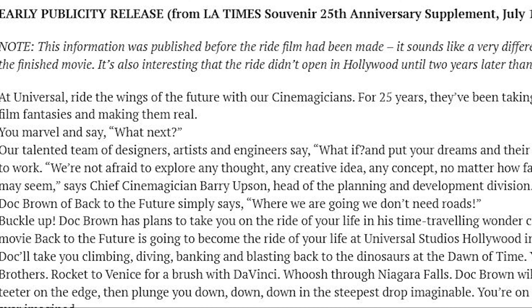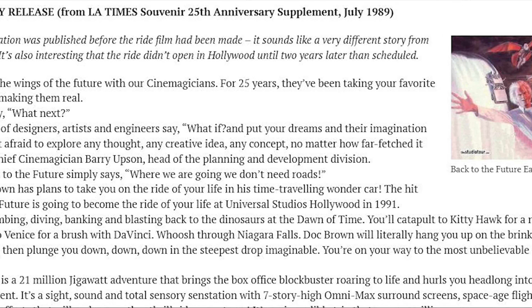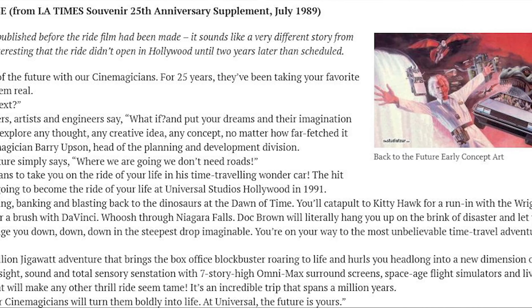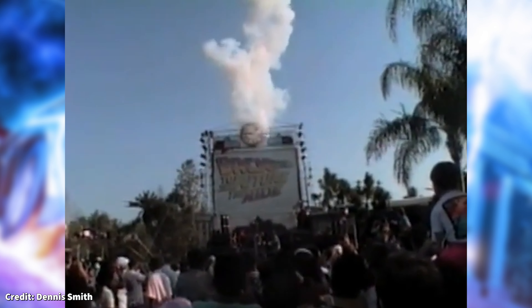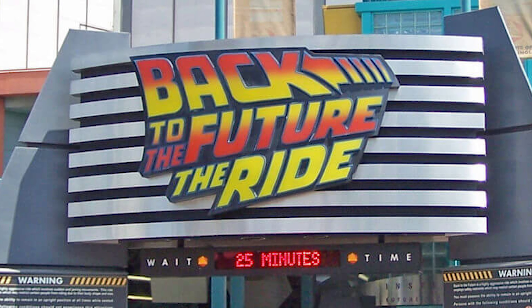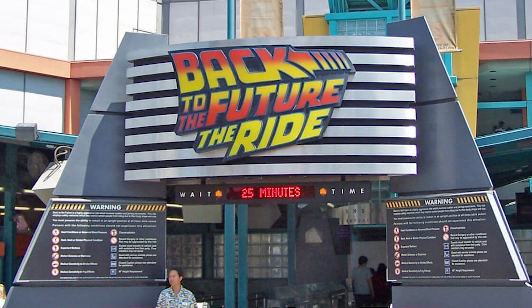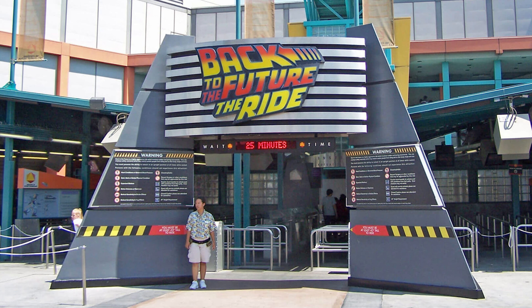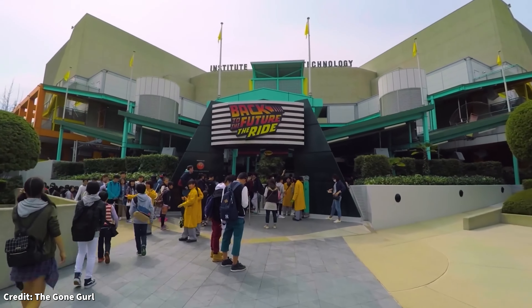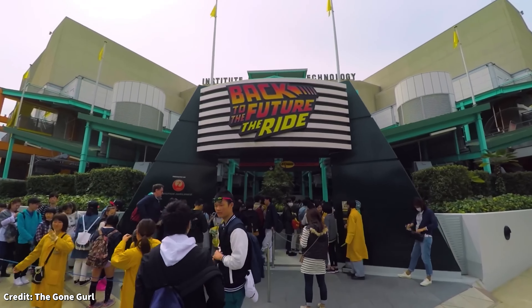In 1989, Universal would officially announce the opening date of 1991 for both Universal Studios Florida and Hollywood. Florida's version would officially open on May 2, 1991. The Hollywood version of the ride would be delayed to June 4, 1993 due to some foundation issues found during the building of the attraction. The ride would also act as an opening day attraction at Universal Studios Japan in March of 2001.